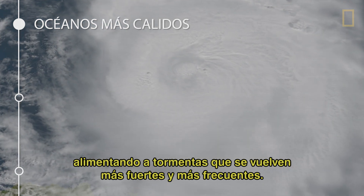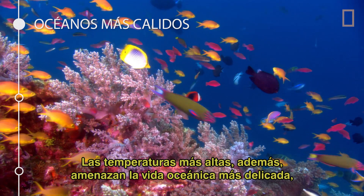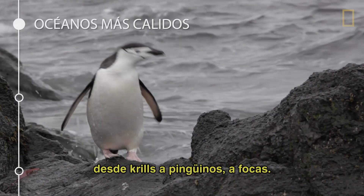This warmer water vaporizes quickly, fueling stronger and more frequent storms. Higher temperatures also threaten delicate ocean life like coral reefs and disrupt the food chain from krill to penguins to seals.